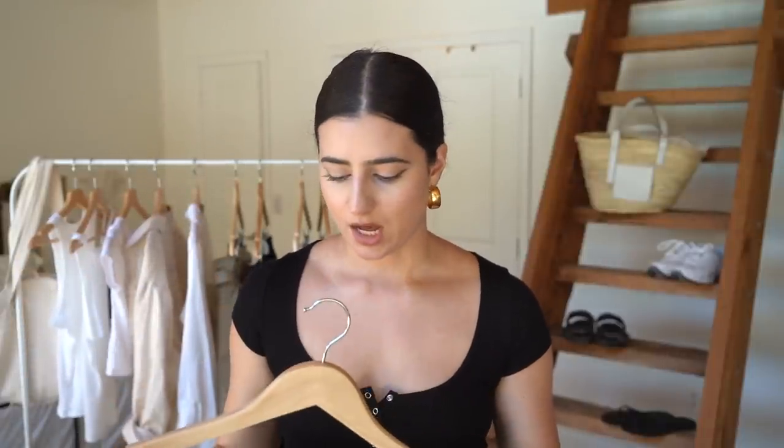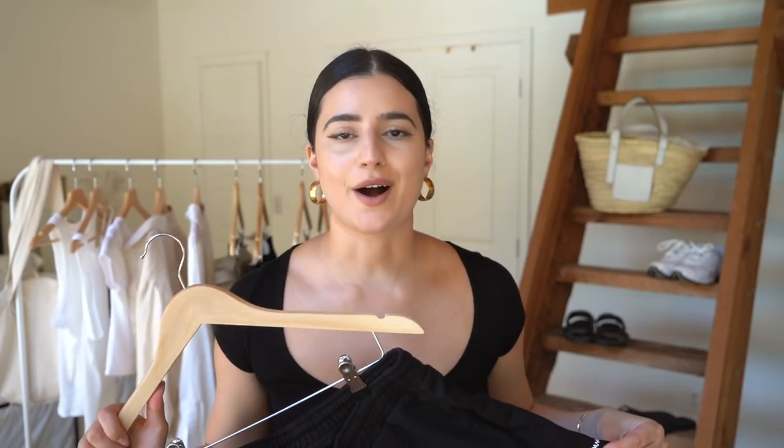I recently got their shorts and the only reason I'm talking about them even though I just got them is because ever since I got them, I have not taken them off. This is all I wear around the house — they go from the washing machine onto my body and back. If I'm home, I want to throw these on.